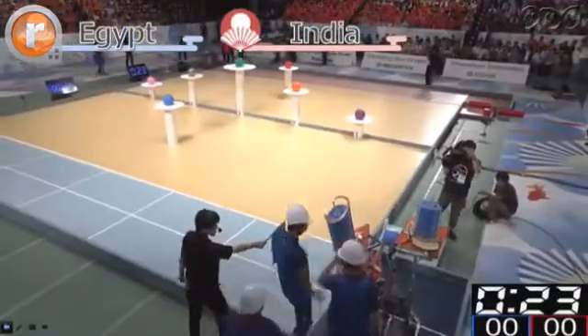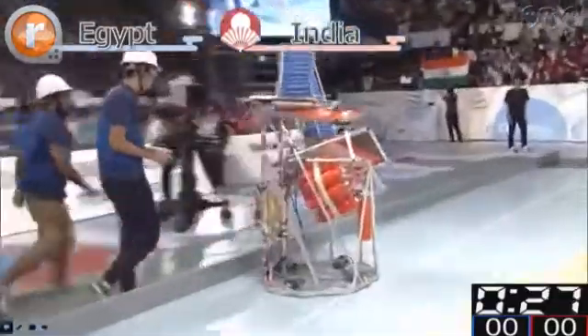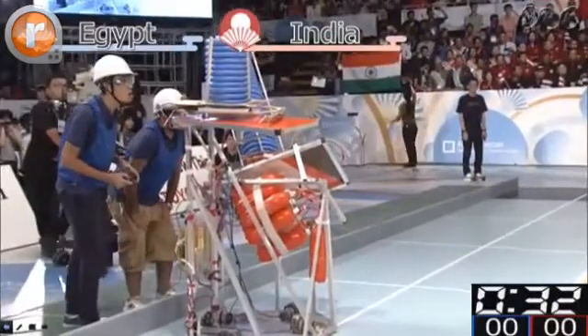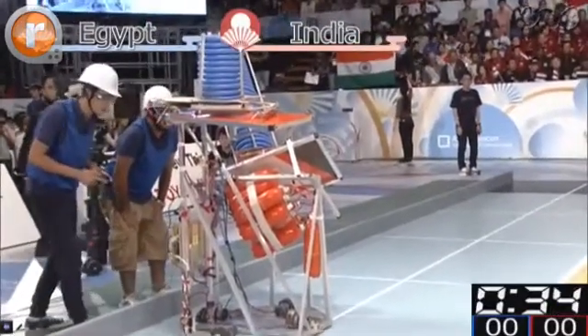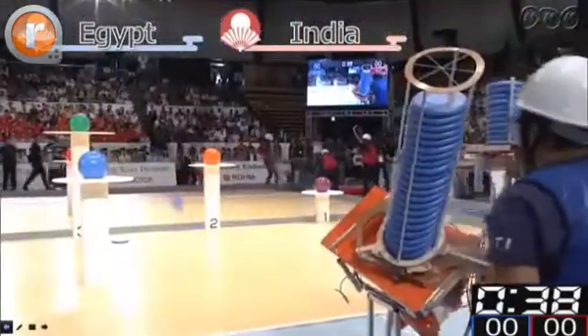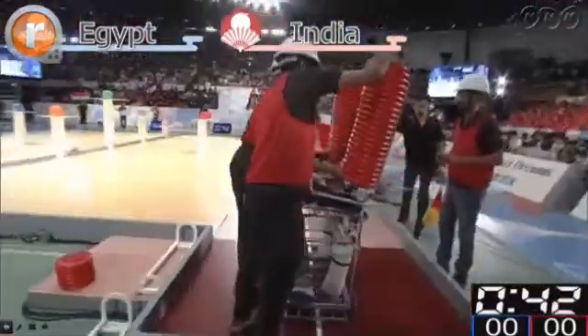In the blue zone, Team Egypt is already in the loading zone, and now they're coming out into the throwing zone, preparing to launch their discs. Team India are now going into the loading area, successfully landing their robot in the loading area.